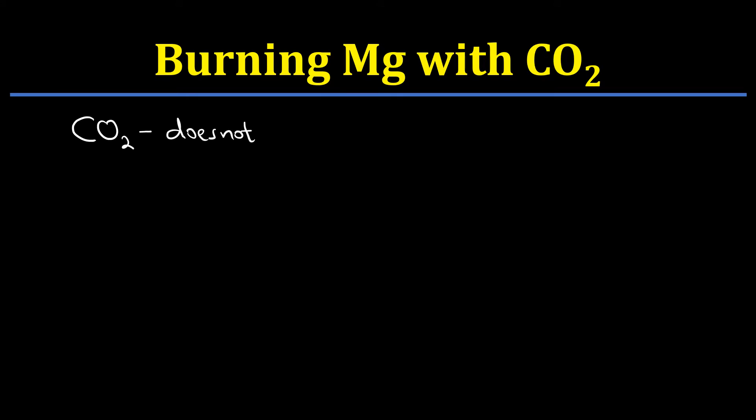However, when you look at the reaction between burning magnesium and carbon dioxide, we shall see something different. Carbon dioxide does not support burning, and at the same time it's also denser than air. That's why it's used in some fire extinguishers. However, when you look at carbon dioxide in fire extinguishers, it will work on certain types of flames while it may not work on others.